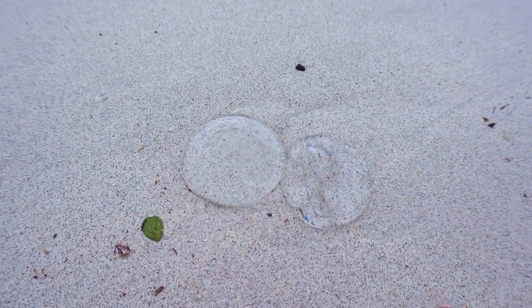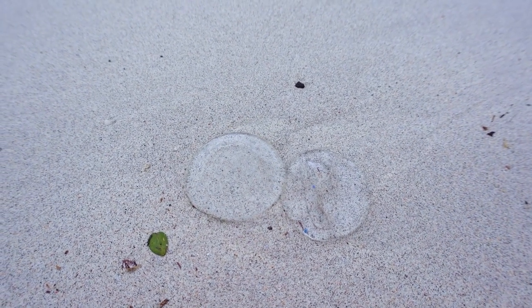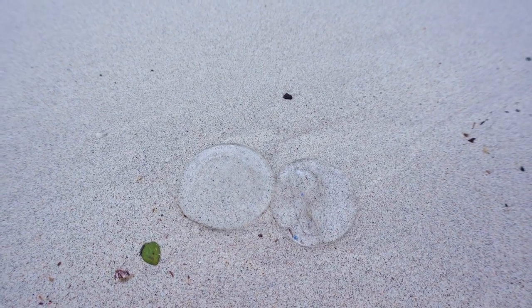These are the jellyfish right here. They're actually quite easy to spot, but you have to make sure that you look down. Otherwise, you might step in something squishy. I don't know if they'll sting you, but I'm not going to take the chance.